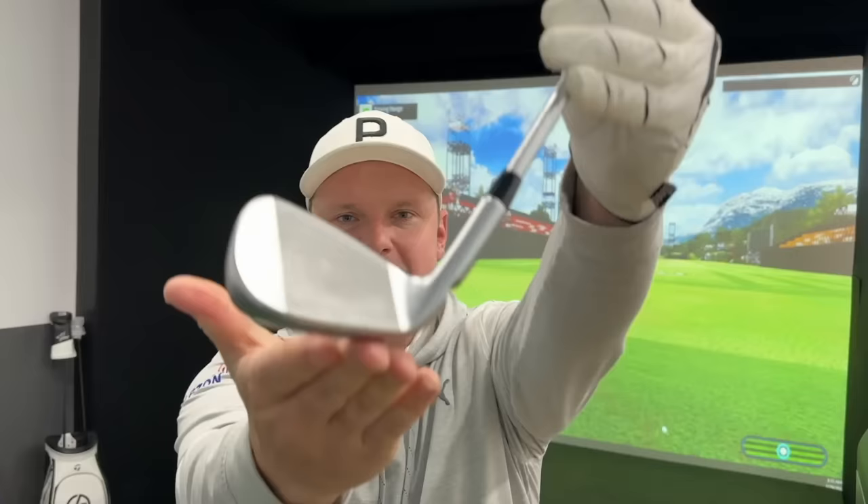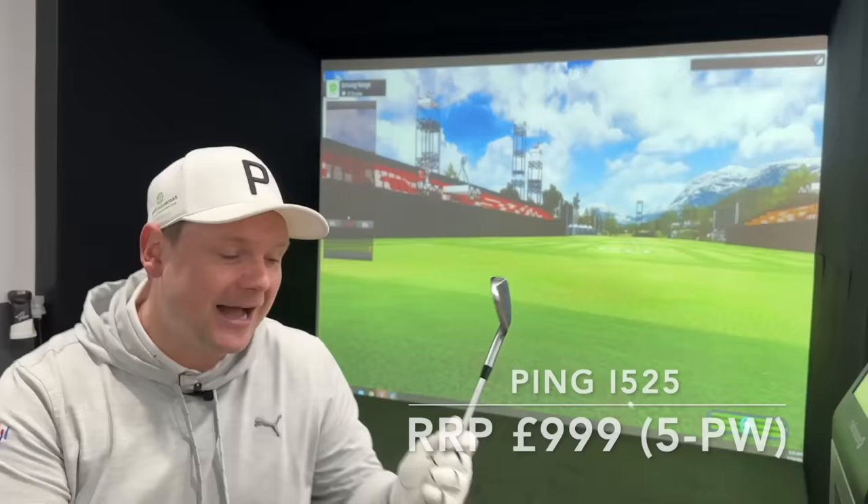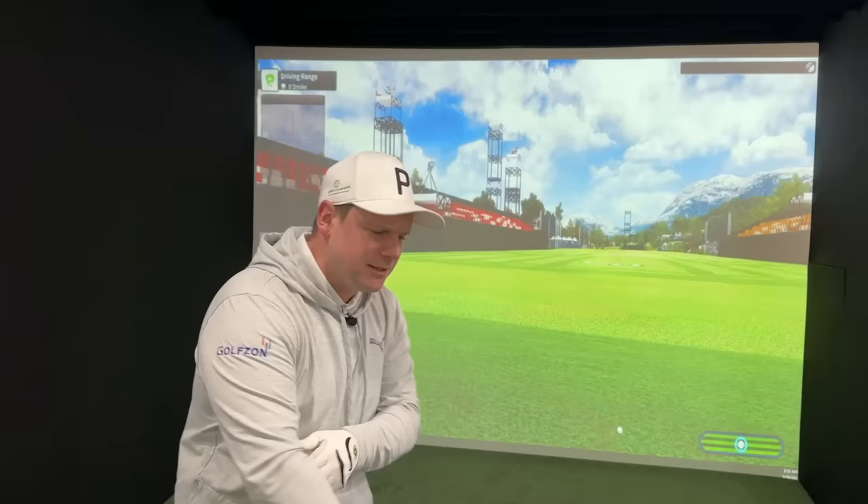In at number five we have an offering which isn't new for 2024 — in fact not many of these irons are, except for number one, so make sure you stay tuned for that. Number five is the Ping i525 irons. These are a forged hollow-bodied iron — that's what this video is all about — and they also feature a ballistic face.